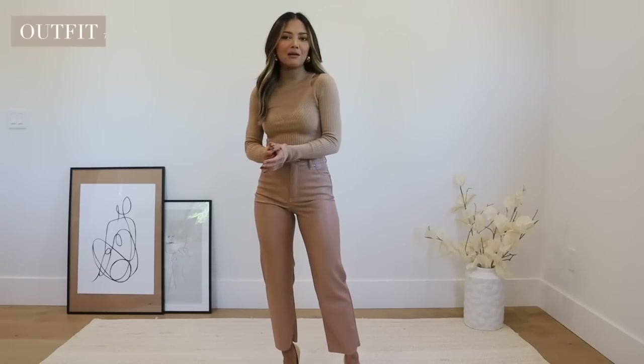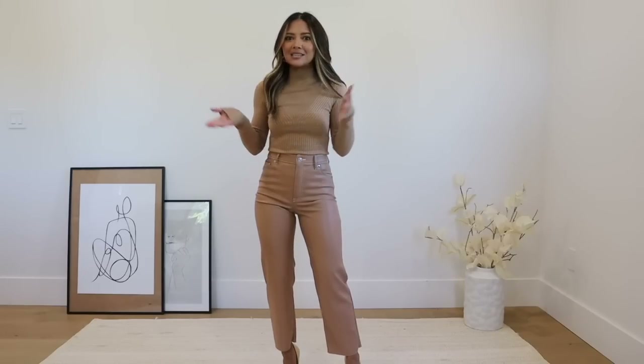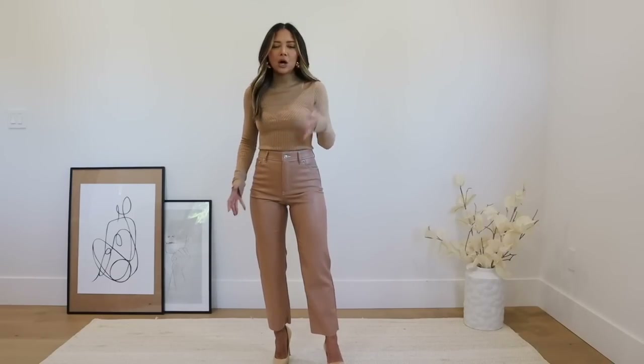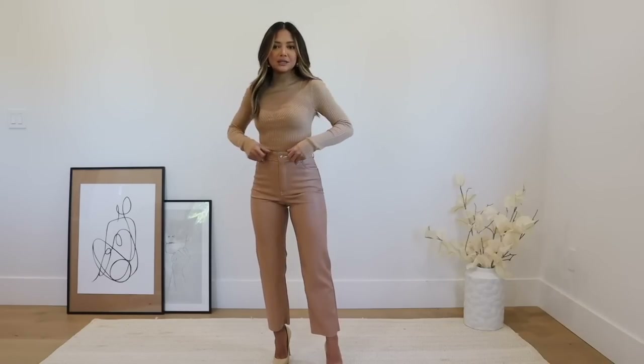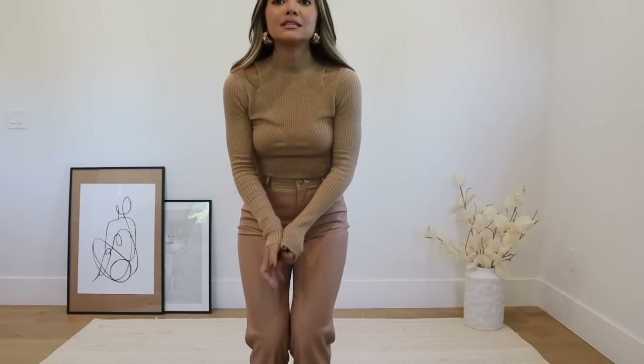Look number two — I have an all nude or beige outfit, and this one is more for a laid-back workplace or maybe a casual Friday. The pants are still really wearable because they're not super loud. They are a faux leather but they're not shiny — they're more of a matte faux leather — so I thought this was a really beautiful look.